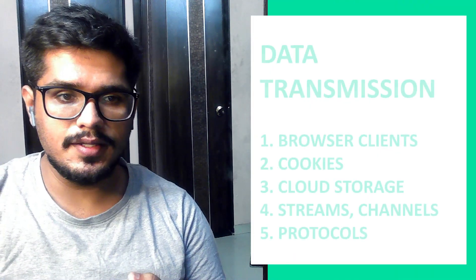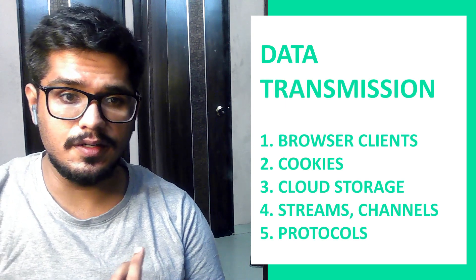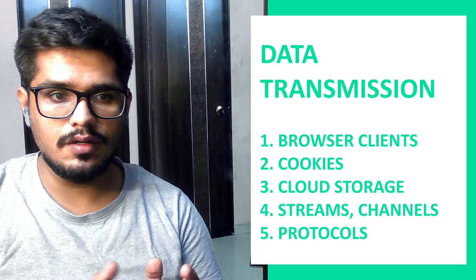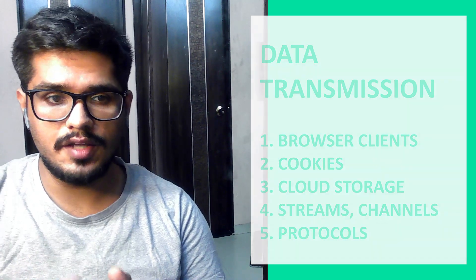Number two: general understanding of how data transmission works. You need to know how data is exchanged — browser, client, server. What is cloud storage? What are data centers? You need to understand how data is transmitted from one source to another. If you understand APIs, you'll also get a relative understanding of this point.